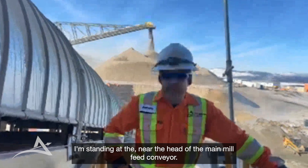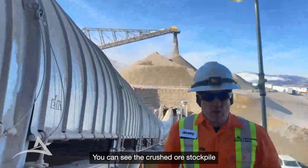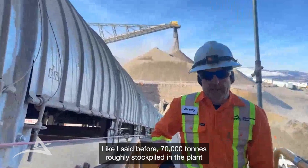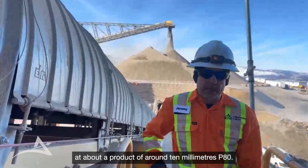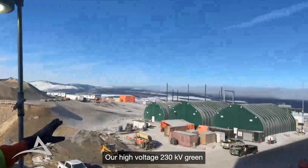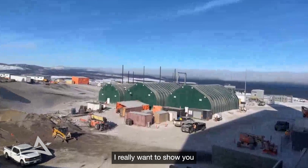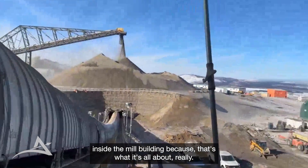I'm standing near the head of the main mill feed conveyor. You can see the coarse ore stockpile just getting some new feed material this morning. As I said before, 70,000 tonnes roughly stockpiled in the plant at about 10 millimetres P80. Our high-voltage 230 kV green BC hydropower connection is in the backdrop there, and we've got three maintenance sheds here. I really want to show you inside the mill building — follow me.